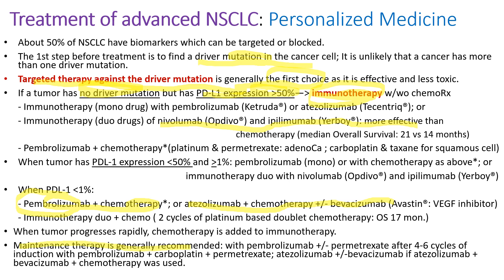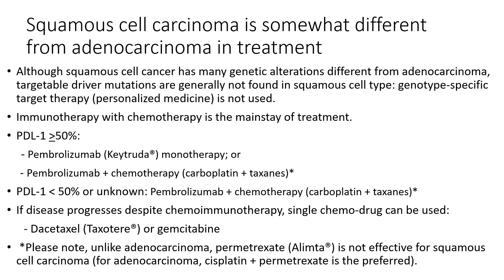Maintenance therapy is generally recommended, usually with immunotherapy alone or with a single chemotherapy like pemetrexed, but not the platinum. Unlike adenocarcinoma, squamous carcinoma usually doesn't have targetable driver mutations, so they are usually treated with immunotherapy with chemotherapy. When chemotherapy is used, we use carboplatin and taxanes, not pemetrexed. Pemetrexed (Alimta) is effective for adenocarcinoma but not for squamous carcinoma.